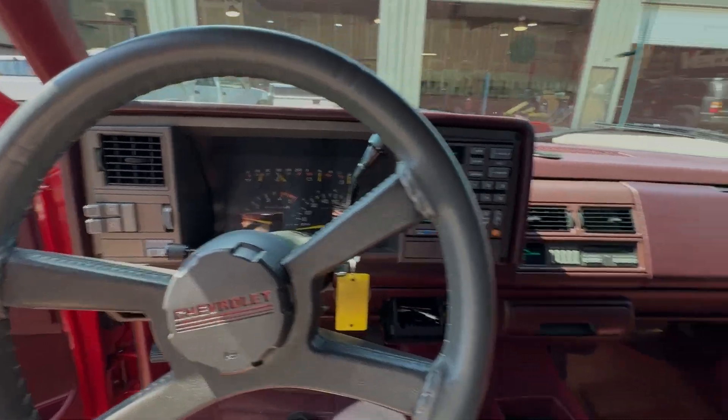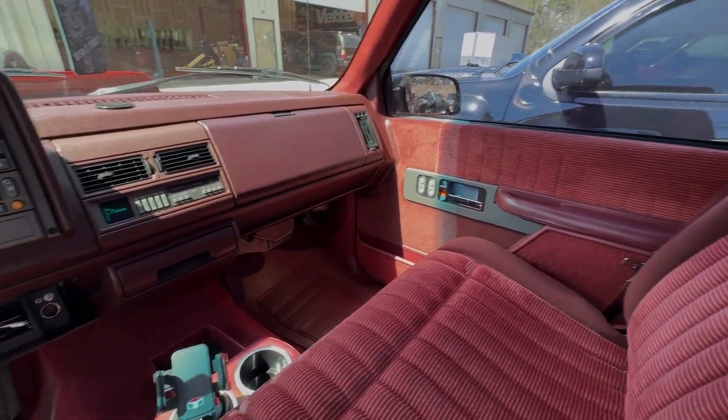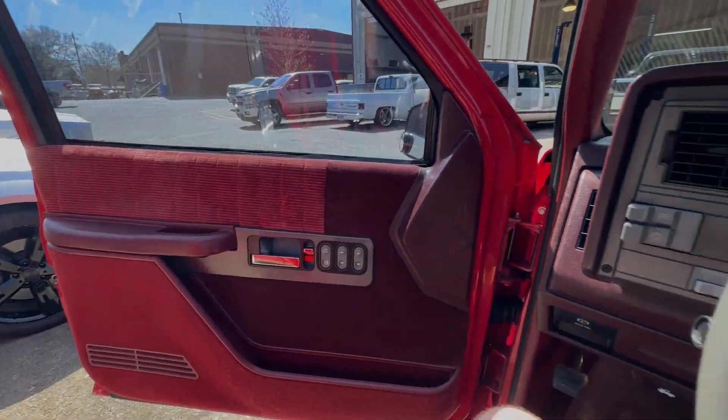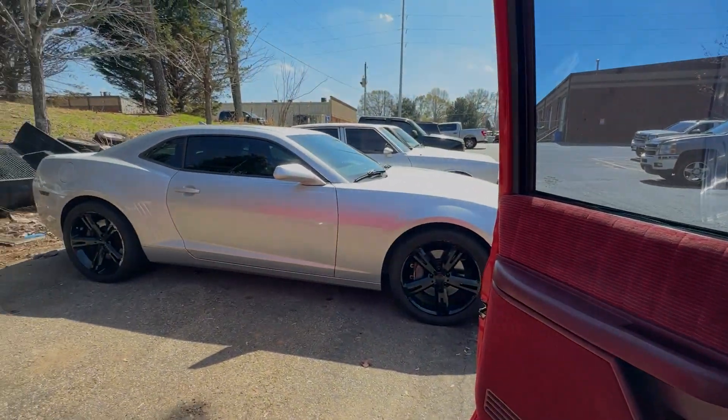This is very similar to the one that actually got me into cars and all that. Maybe I'll tell that story one day, but this one is absolutely mint. I mean, perfect. There's my pile of junk.